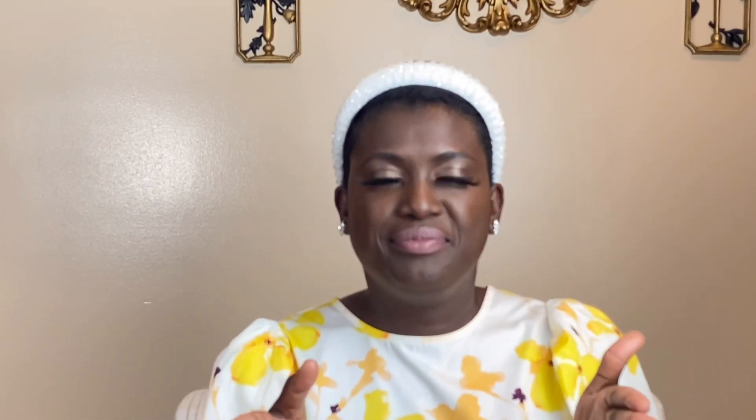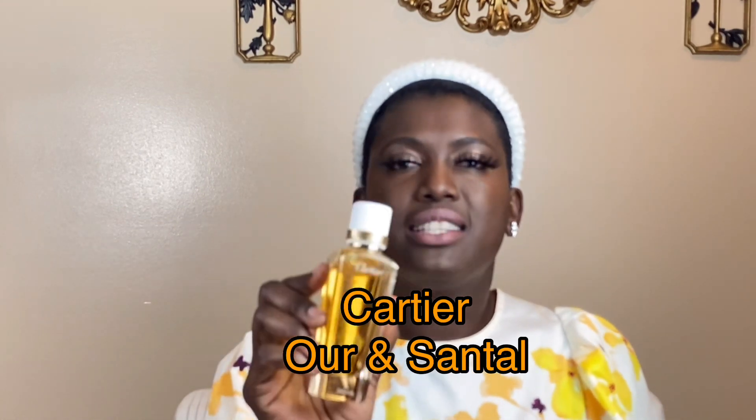These fragrances can be worn either in the daytime or nighttime — totally up to you. We're going to start with Cartier Oud and Santal. We all know how good this is. If you've watched my videos, you already know how I feel about this. Oud and Santal is silky, it's creamy, it's sexy. The oud in here is a sweet oud — it lasts, it projects. This is beautiful.